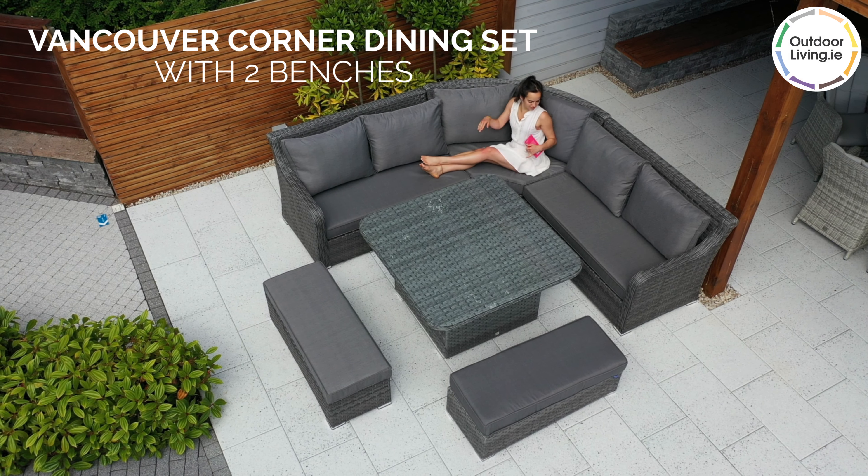The cushions feature a quick-dry technology which dries fast after showers. The Rattan is hand woven over an aluminium frame which is rust resistant. This set is UV and weather protected.